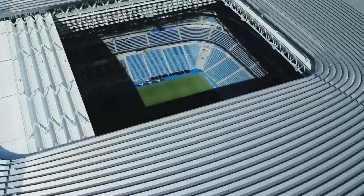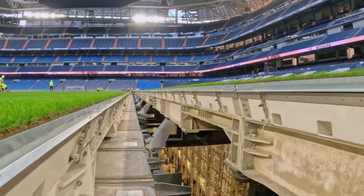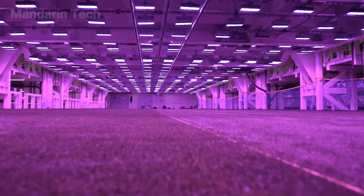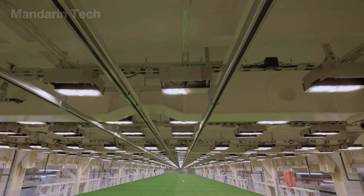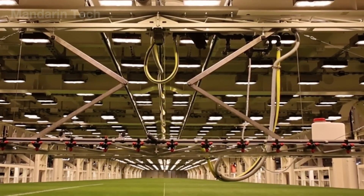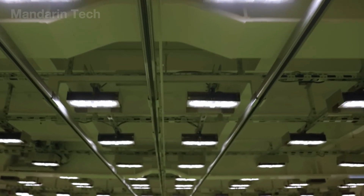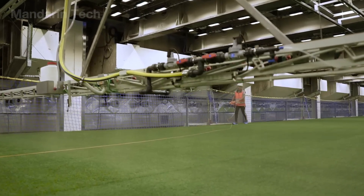When the pitch is removed from the playing area, the grass is not simply stored and left to wait. Instead, it enters a fully artificial living environment deep underground, where every growth condition is controlled like in a biological factory. Sunlight is replaced by a system of LED lights combined with UV radiation, providing illumination for about 16 hours a day. The lighting cycle is programmed to simulate sunrise and sunset, gradually increasing intensity at the start of the day and slowly decreasing before shutdown. The goal is to replicate the grass's natural biological rhythm within a sealed environment. Alongside lighting, temperature, humidity, and ventilation are continuously regulated, working in coordination with an automated irrigation system to maintain stable soil conditions.